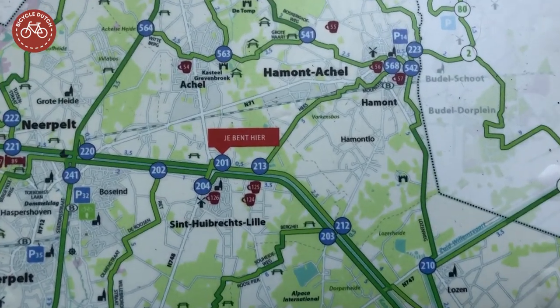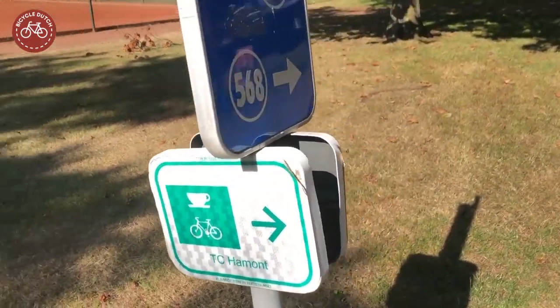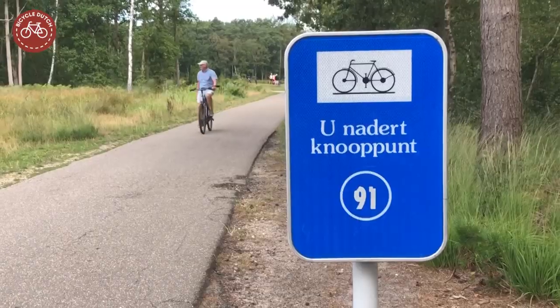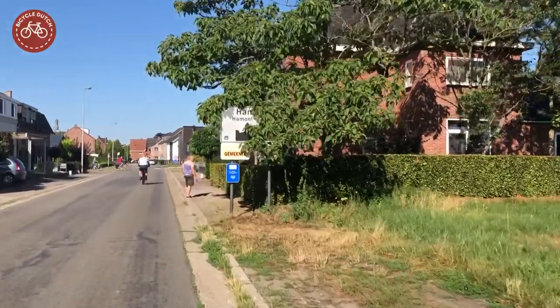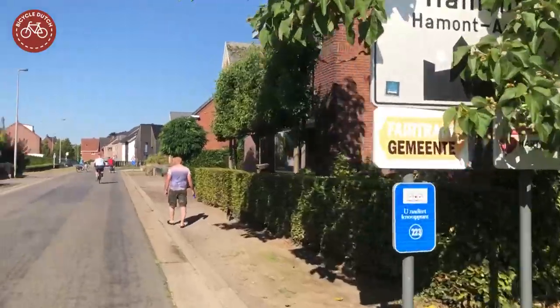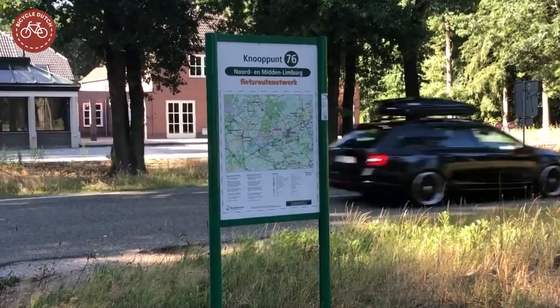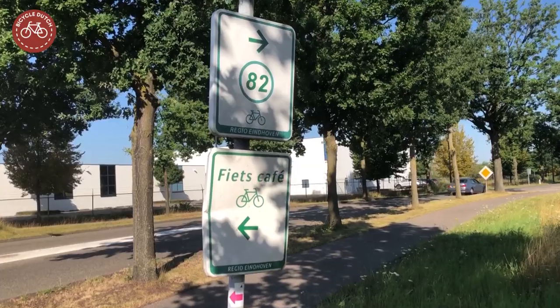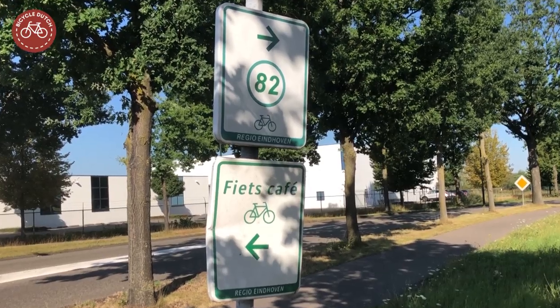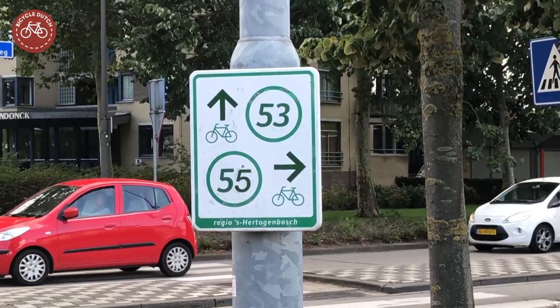The network is a Belgian invention. It was introduced in the Belgian province of Limburg in 1995. From there it spread across the rest of Flanders and to the neighboring Dutch province of Limburg, where the first signs appeared in 1999. Slowly spreading across the rest of the Netherlands, the network had nationwide coverage in 2014.